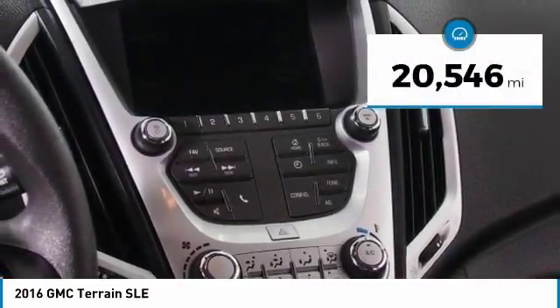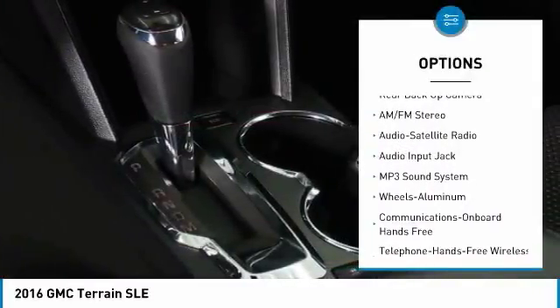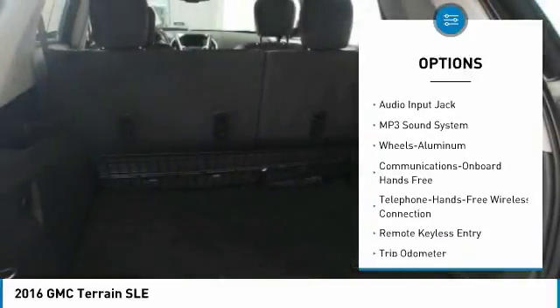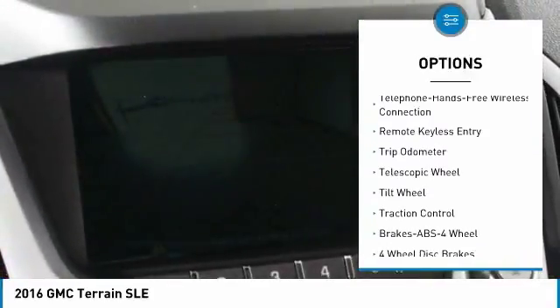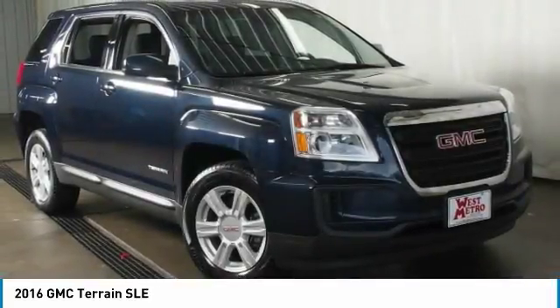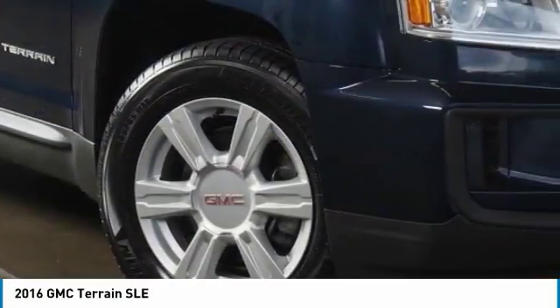This vehicle has less than 25,000 miles. Here are some of this vehicle's great options: backup camera, anti-lock braking system, traction control, Bluetooth wireless data link for hands-free phone, power steering, aluminum wheels, cruise control, center armrest, and rear defrost. Your new ride is just a phone call away.